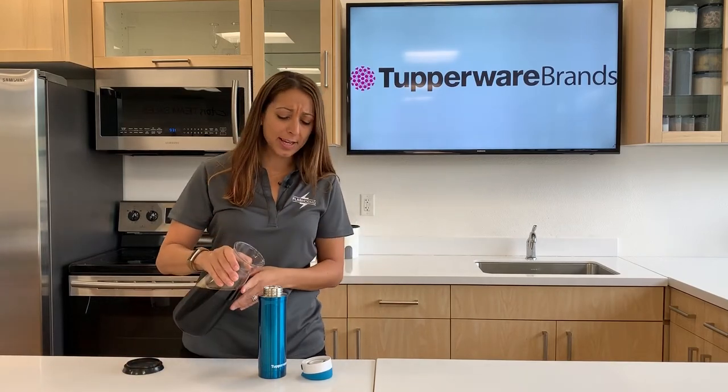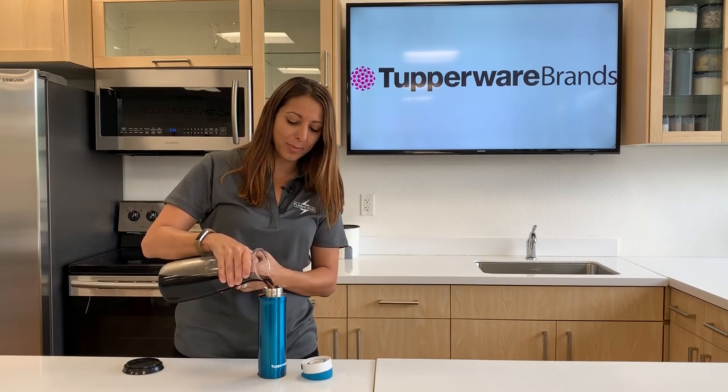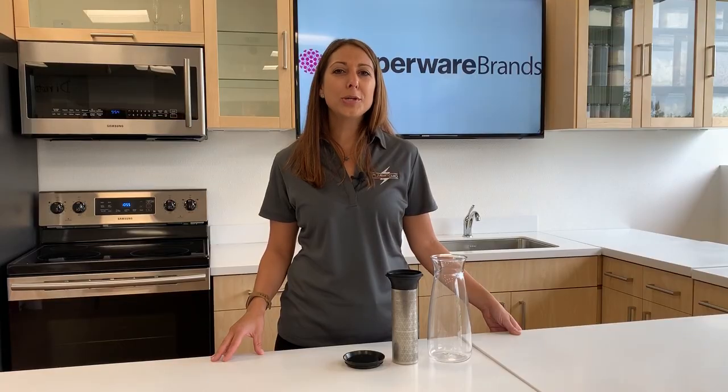I was able to eat breakfast, get the kids ready, and I even have my cold brew here. I'm actually going to pour myself some cold brew to go. What's great about our products? Tupperware makes sure we design the products so it's less prepping in the kitchen and more time living.